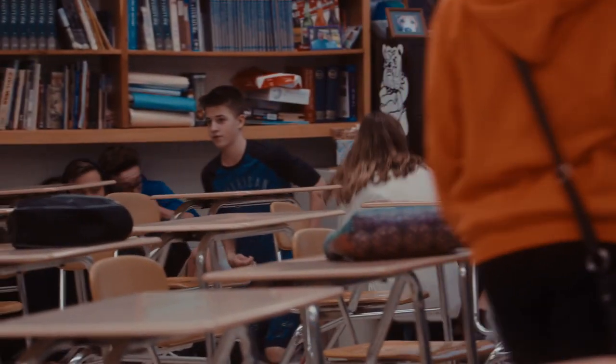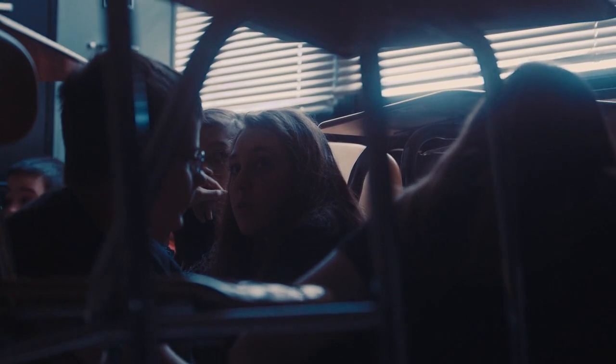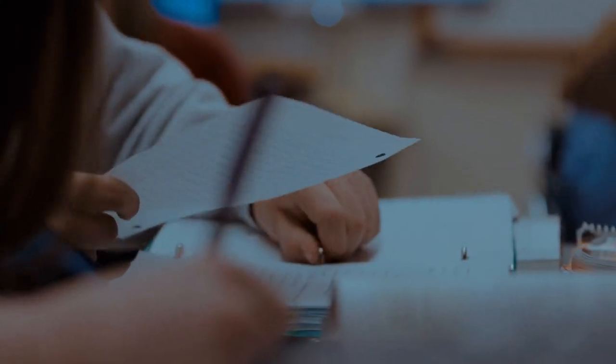At the beginning of the drill, staff should focus on securing students and initiating the school's emergency protocols. Staff should also initiate an alert with the Respond app. This is especially helpful to notify staff who are away from the building, such as bus drivers, teachers on field trips, and administrators.